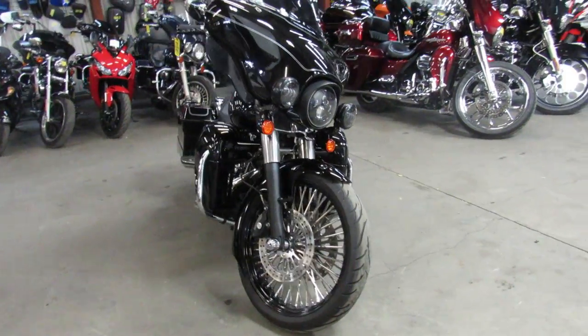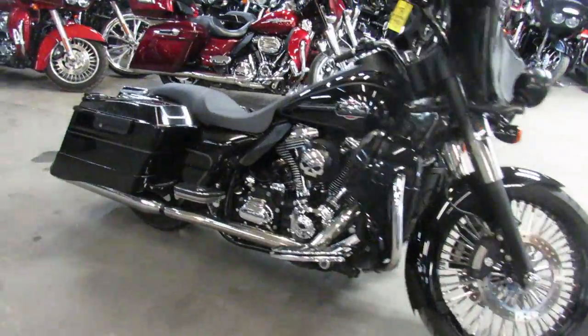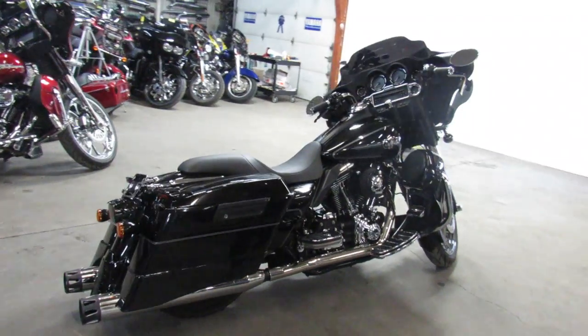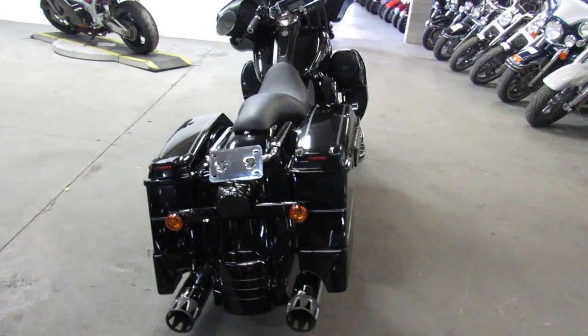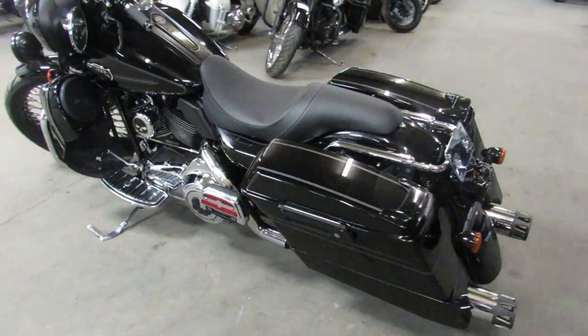This one here is a 2008 Ultra Classic bagger for sale — thousands of dollars on this one guys. Check it out: it's got a 21 inch fast spoke chrome wheel, wrap around the front fender, speakers in the lower fairings, extended saddle bags and fender, Willy G all over this thing, and a low profile seat.